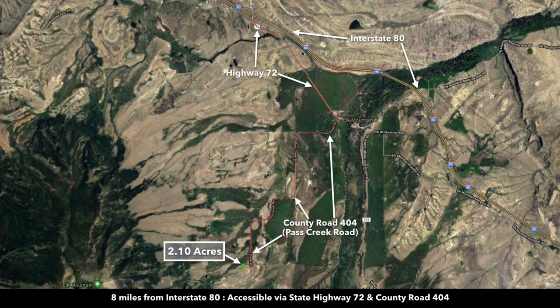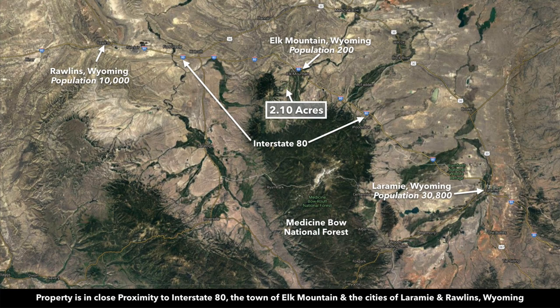This is Interstate 80 to the north. Take Interstate 80 to the east into Laramie, Wyoming, which has a population around 30,000, just a little over an hour from the property. And then to the west, it'll take you to Rawlins, Wyoming, population around 10,000. That's just a little under an hour from the property.